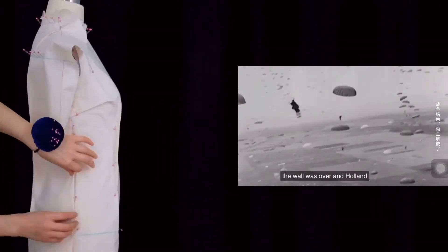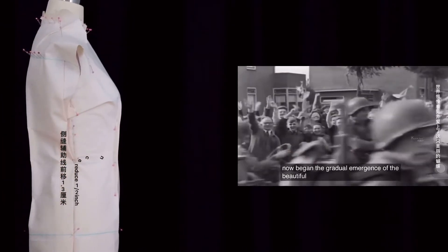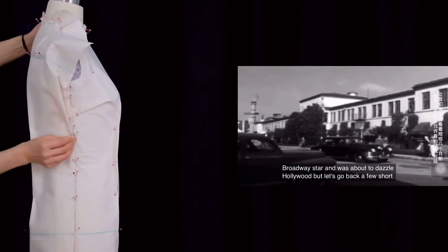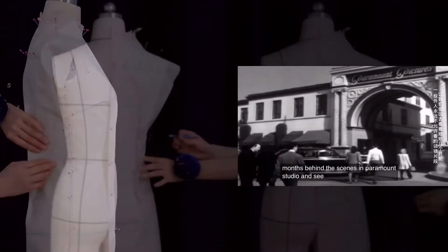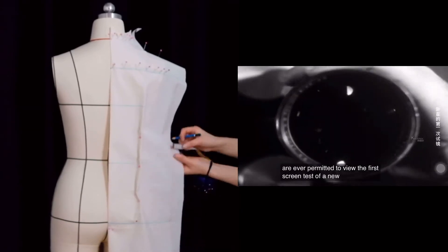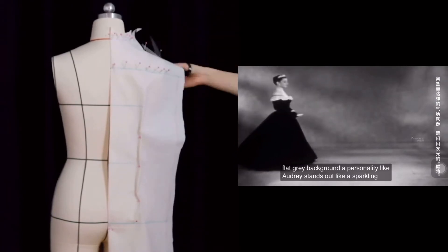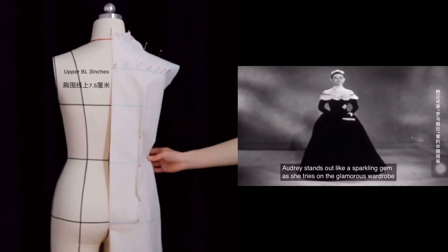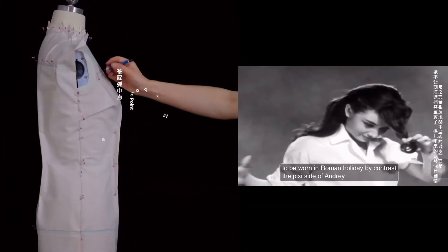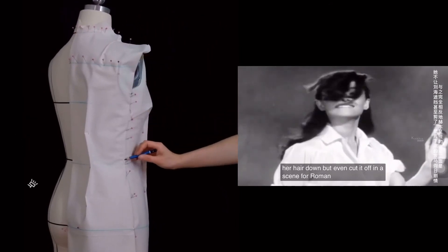The war was over and Holland liberated. Now began the gradual emergence of the beautiful butterfly that the world was to eventually know and love. But let's go back a few short months behind the scenes at Paramount Studio and see something few outsiders are ever permitted to view — the first screen test of a new star. Against a flat gray background, a personality like Audrey's stands out like a sparkling gem as she tries on the glamorous wardrobe to be worn in Roman Holiday. The pixie side of Audrey shows through as she demonstrates how she'll not only let her hair down, but even cut it off in a scene for Roman Holiday.